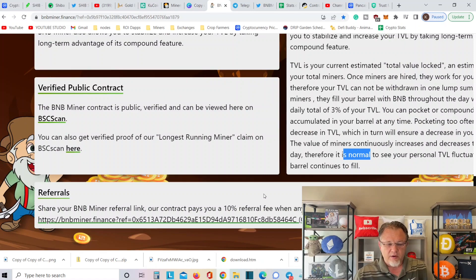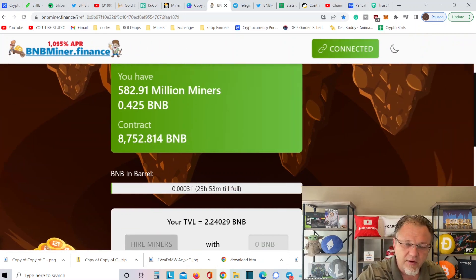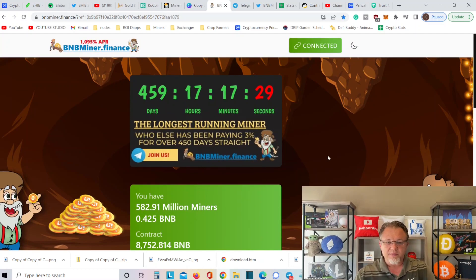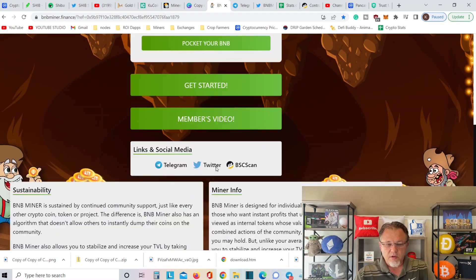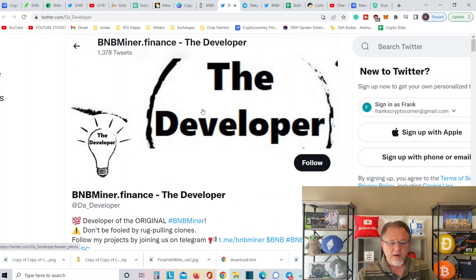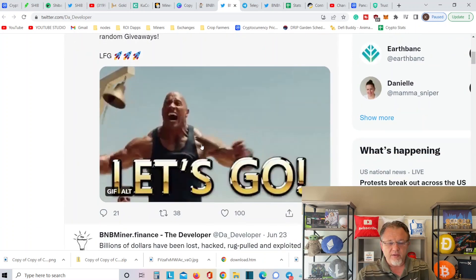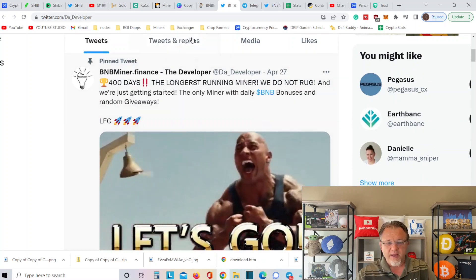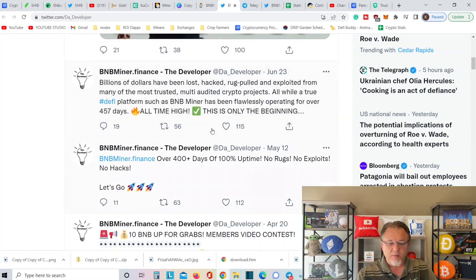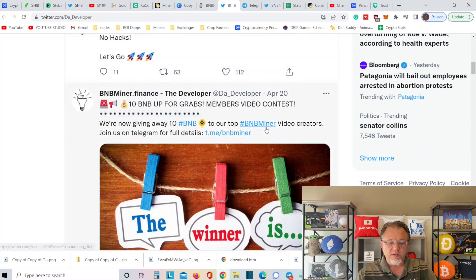I'll put my link in the bottom here. This is one of my favorite ones — if you do think I did a good job covering this and you're going into BNB Miner, go ahead and use my link. That keeps the lights on and keeps us able to make these videos. Let's go over to their Twitter account — BNB Miner Finance, the developer. They've got 3,300 followers. Over 400 days — actually it's been 459 days of this little bad boy running — with over 100% uptime. No rugs, no exploits, no hacks.